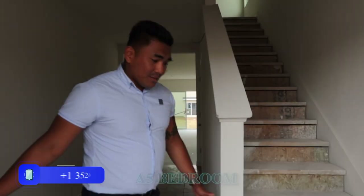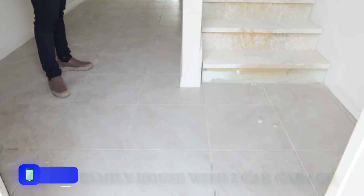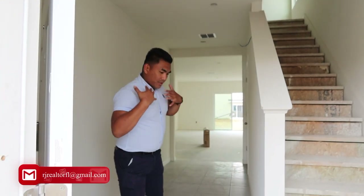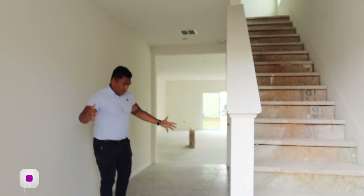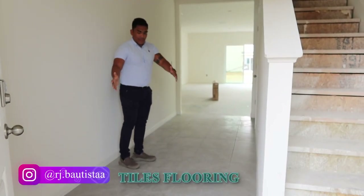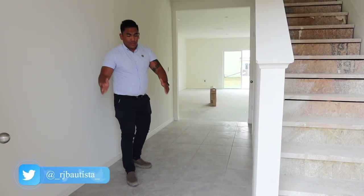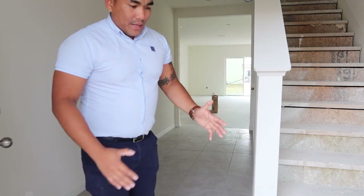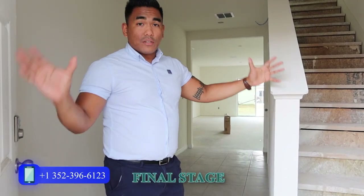This particular unit is a five-bedroom single-family house with a two-car garage. The first thing you notice when you come in is the tile flooring. As you can see, they have tile here. Once you see tile in a new construction house, it means the property is in the final stage of construction.